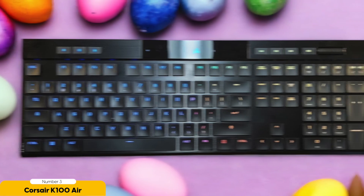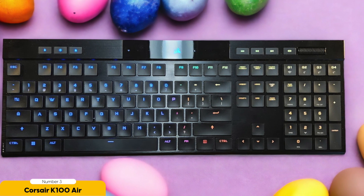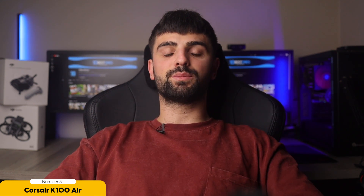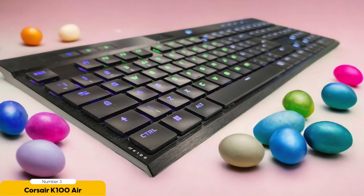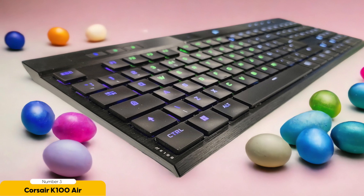Now let's talk about the programmable RGB backlighting. With the Corsair K100 Air, you can create a light show that would make Las Vegas jealous — from calming blue to vibrant rainbow, you can customize the lighting effects to match your style and mood. It's like having a personal light designer for your keyboard.